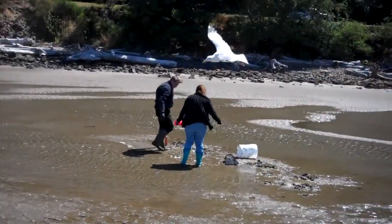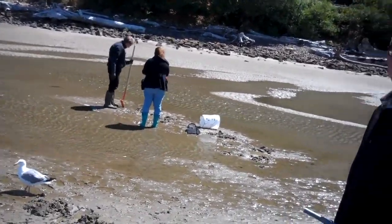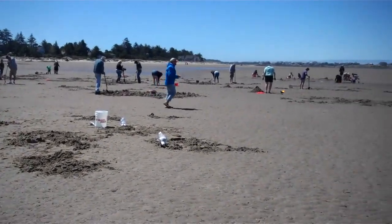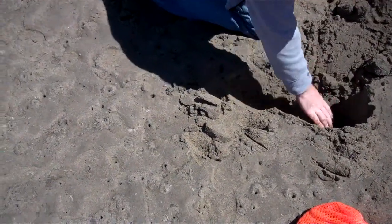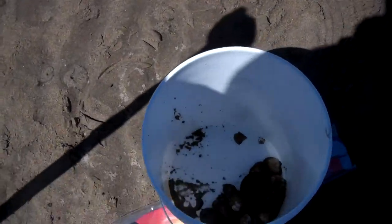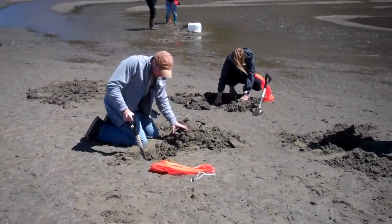Wet sand digging — it can be fun. I like wet sand digging for razor clams, basically because the razor clams are a lot shallower in the substrate when you have wet sand.